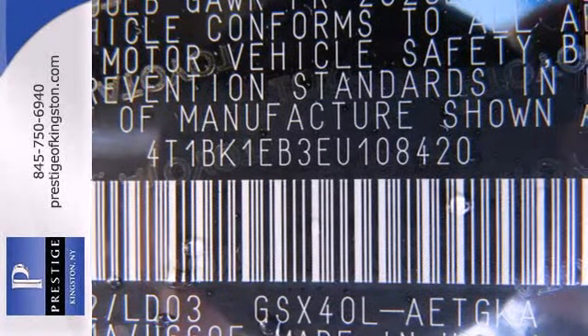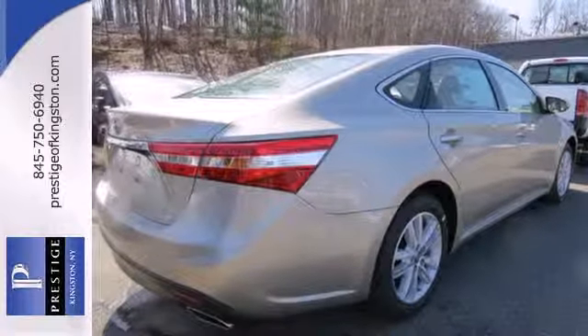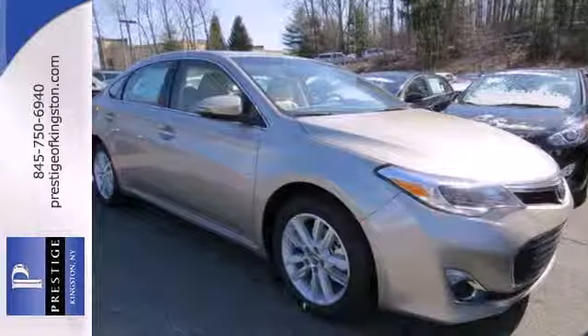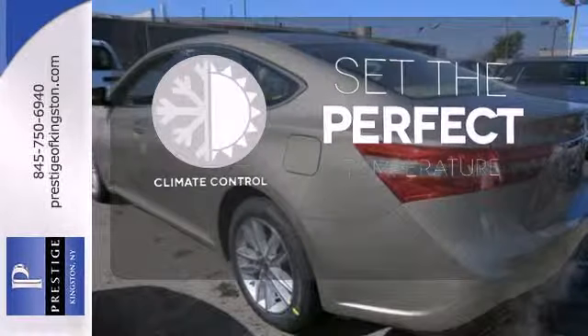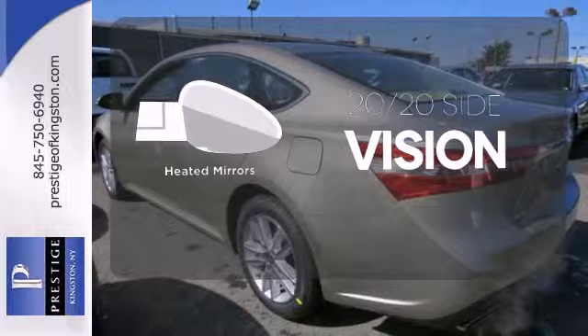Impressive safety features such as heated mirrors and multiple airbags will have you bragging. The climate control lets you set the temperature exactly where you want it, and the heated mirrors let you see behind you without all the work.